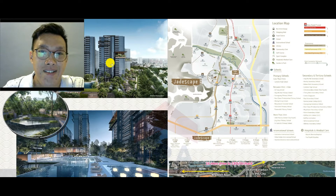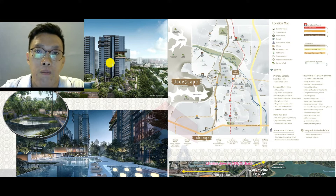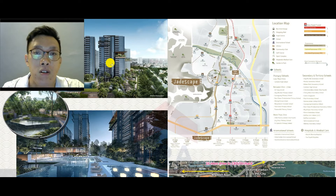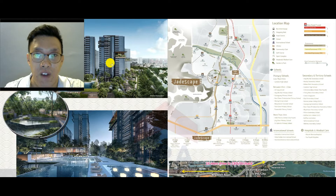Hey, hi everyone, this is Kevin from hungryagents.com. Today we're not going to be talking about food — we're going to talk about this project called Jetscape. Jetscape is located at Shunfu, right in the Upper Thompson Bishan area. In fact, this project has been in the news and has been on preview. They have a very huge, beautiful sales gallery located right next to Bishan. There's been a lot of interest, with many people visiting the showflat on the first preview weekend.